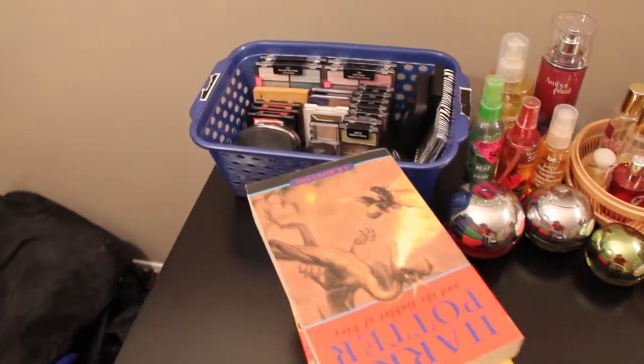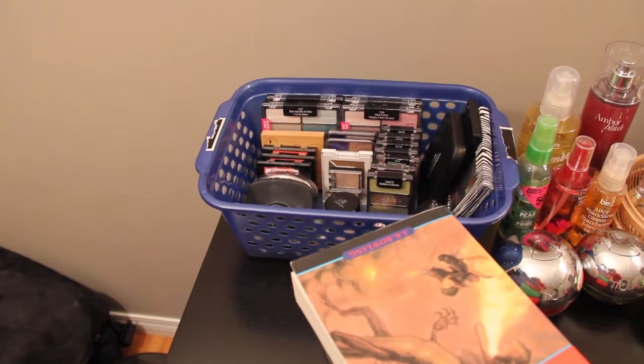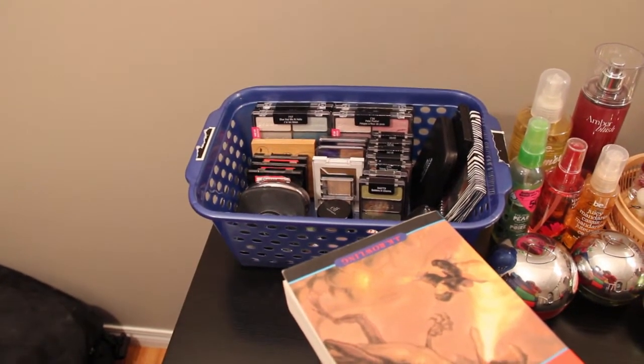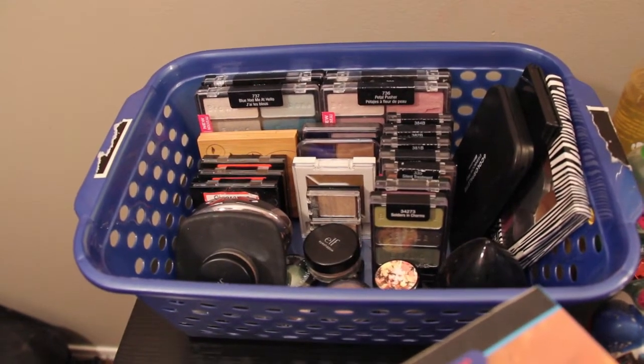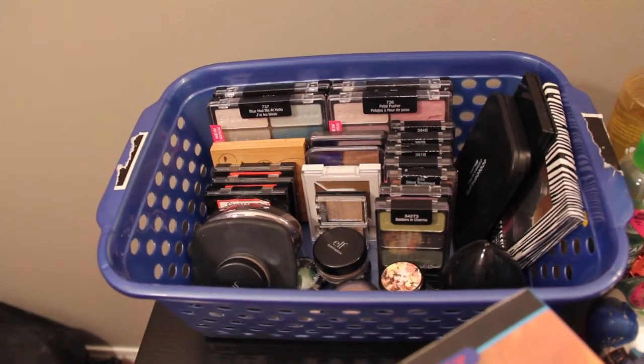Over here I have my eyeshadow collection, which I keep in a bin that I got from Dollarama. This is basically all my smaller eyeshadow palettes — lots of Wet n Wild, some Rimmel, NYX cage eyeshadows in there.